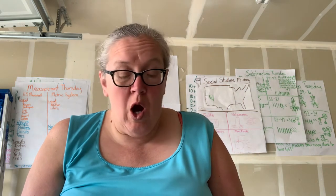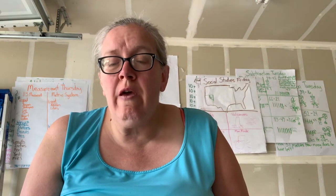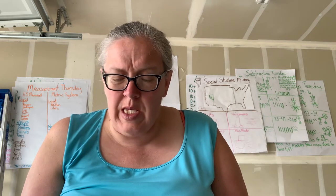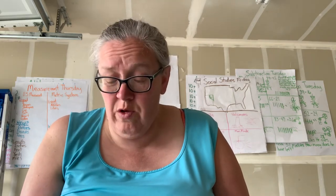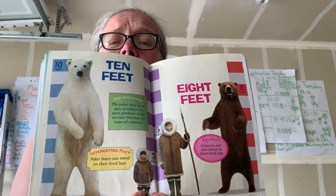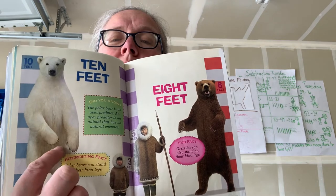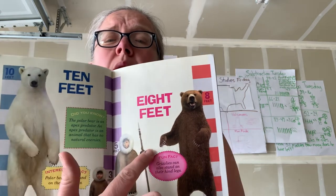Polar bears are the largest predatory land animals. Polar bears can grow up to be 10 feet tall — wow! Here is a kindergartner next to a polar bear. A grizzly bear can stand eight feet tall and they tower over you also. Here's the polar bear — here's what an average kindergartner's size would be — and here is the grizzly bear next to someone like Miss Burke. They would be almost up to the polar bear's tummy, and a grown-up would be about right where the claws can smack them.